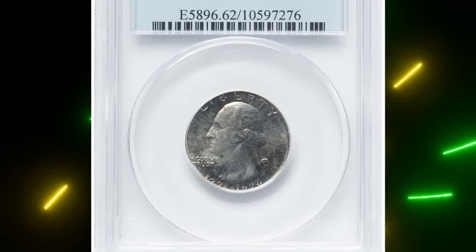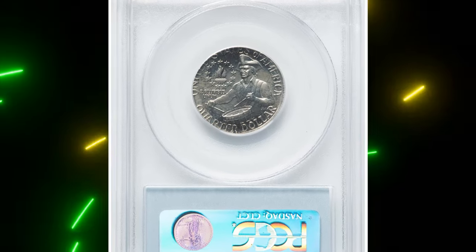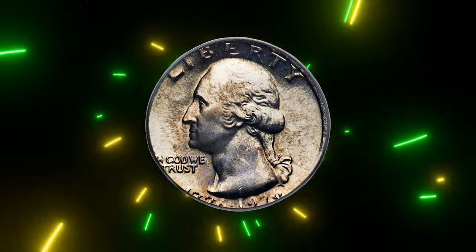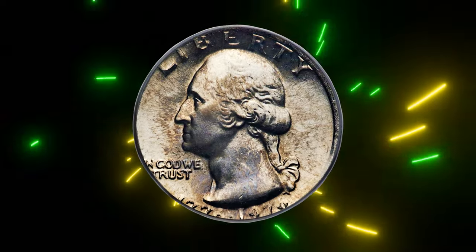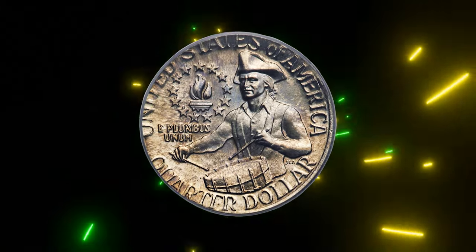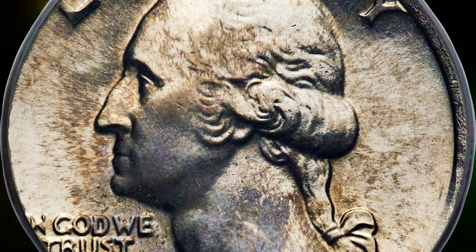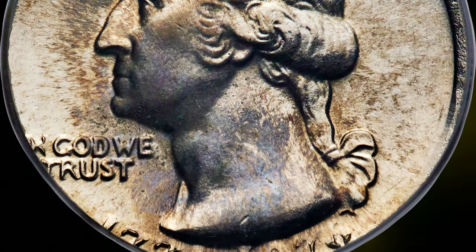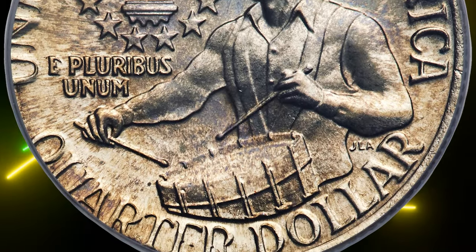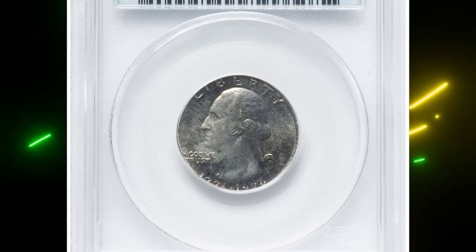Let's kick things off with a fascinating find: a 1976 Bicentennial quarter struck on a nickel planchette, graded Mint State 62 by PCGS. This rare error happened when a blank planchette meant for a Jefferson nickel was mistakenly fed into the coining press for the Bicentennial quarter. The result: the quarter design struck on a smaller, thinner planchette that wasn't intended for quarter production. Such an error is particularly intriguing because it marries the iconic dual-date Bicentennial design with the unique characteristics of being struck on a nickel planchette.